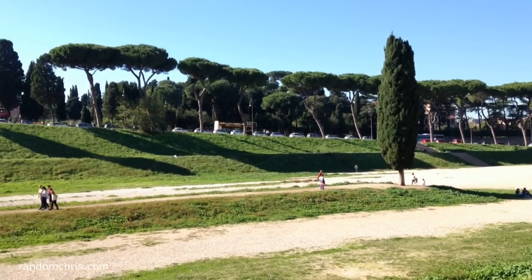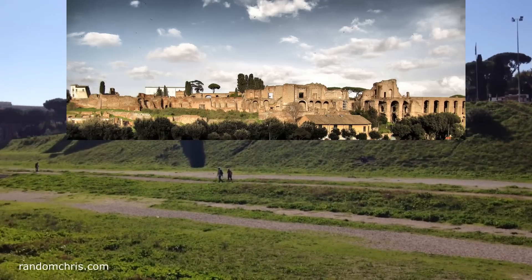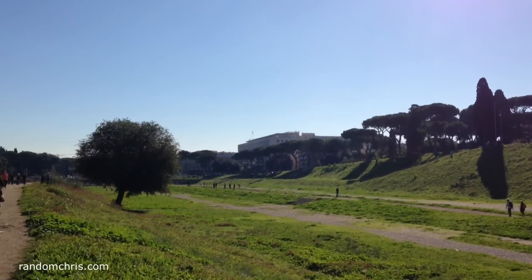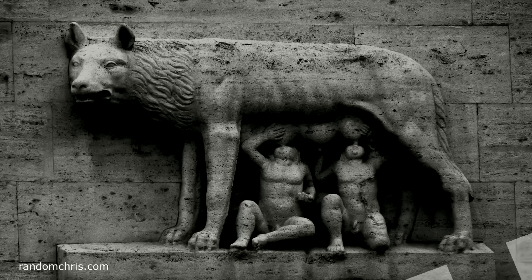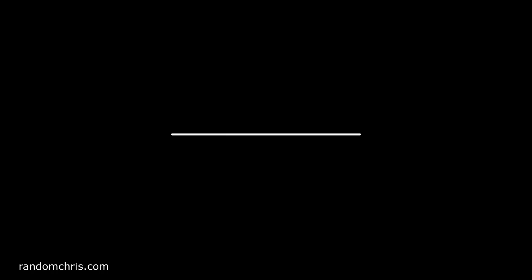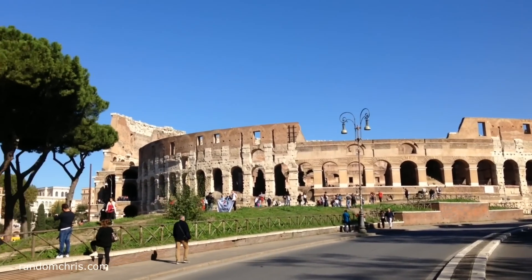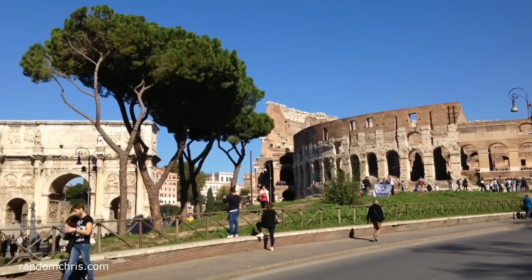We then made our way towards the Colosseum via Palatine Hill, which is one of the oldest inhabited parts of Rome. Legend has it that this is where Romulus and Remus suckled from the she-wolf. Our next site is the Colosseum, or Il Colosseo. I'm going to stop talking a minute and let you enjoy the atmosphere at this world-class monument.